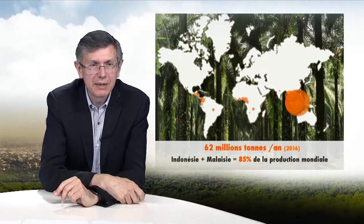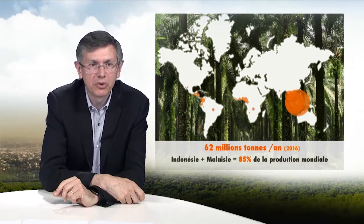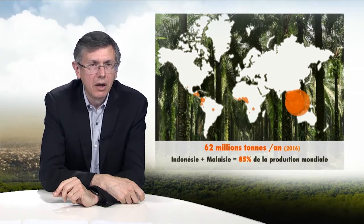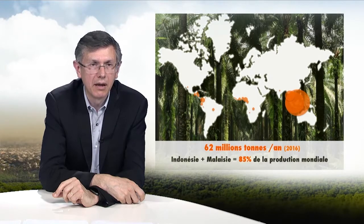Palm oil is the top vegetable oil produced in the world — 62 million tons in 2016. This production of palm oil is essentially geared at the agri-food business, which uses 75% of it. Palm oil and its derivatives are also used in industrial products, household products, and consumer goods such as cosmetics.